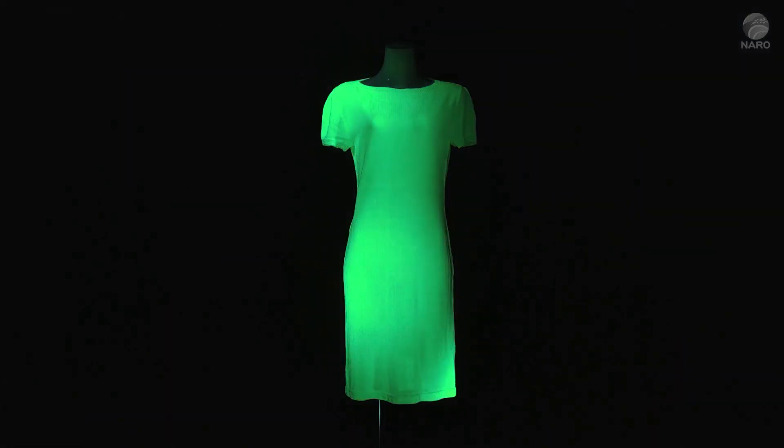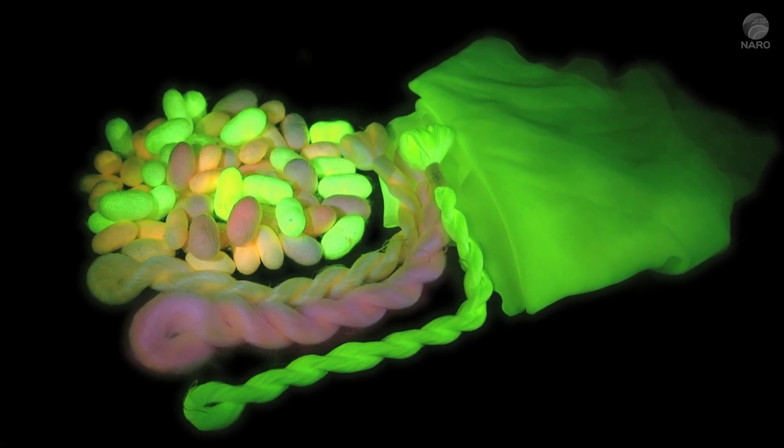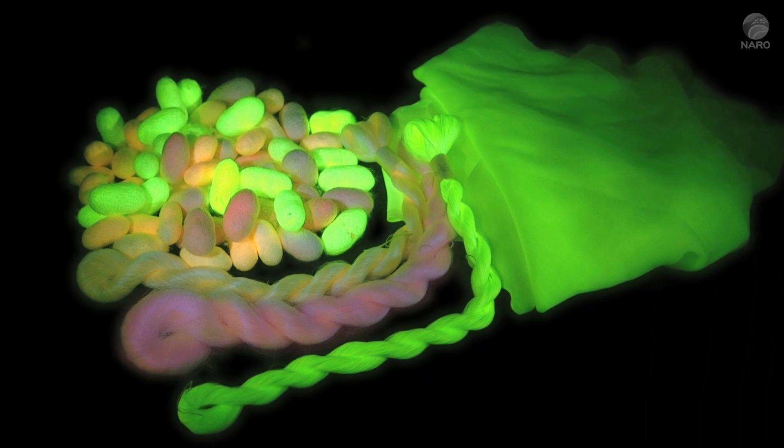This is a one-piece dress made from this fluorescent silk. Changing the gene allows the creation of red or orange-colored silk that glows in the dark, too.